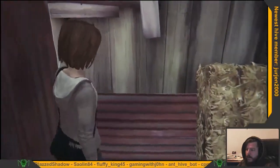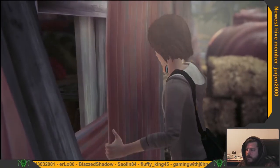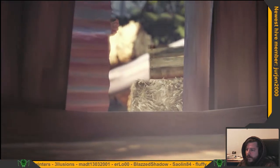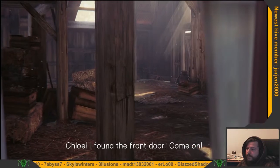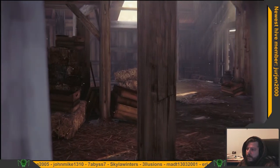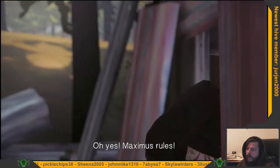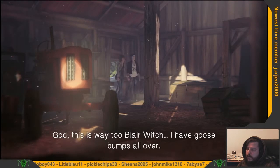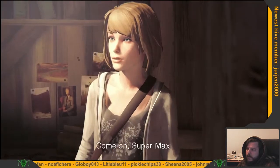Oh, come on. Chloe, I found the front door. Come on. Maximus rules. God, this is way too Blair Witch. I have goosebumps all over. Come on, Supermax.